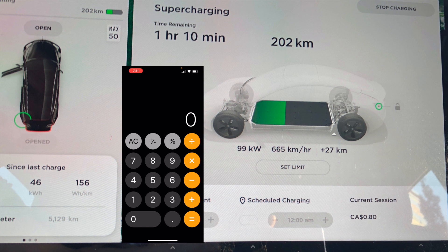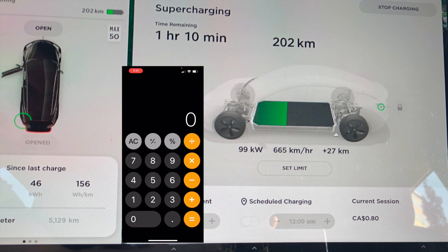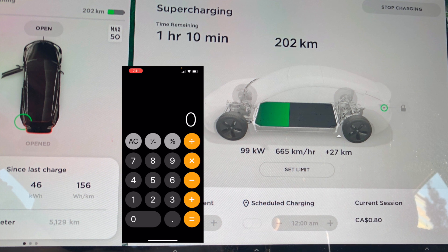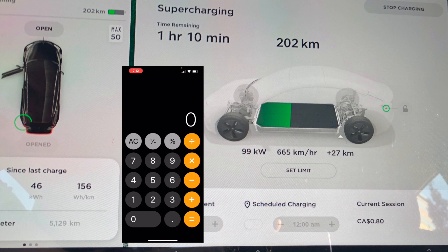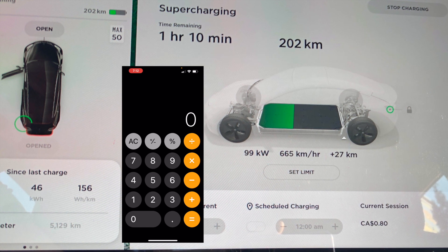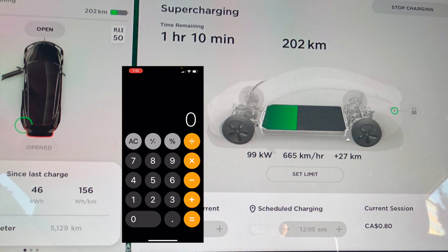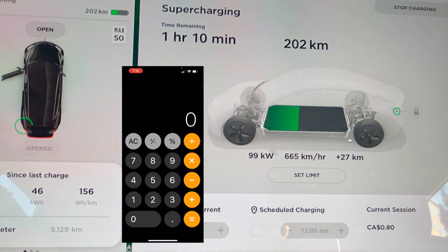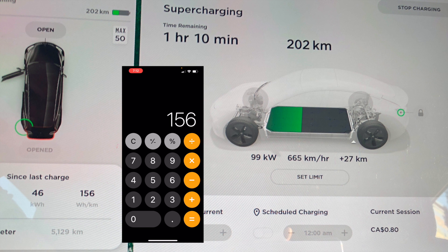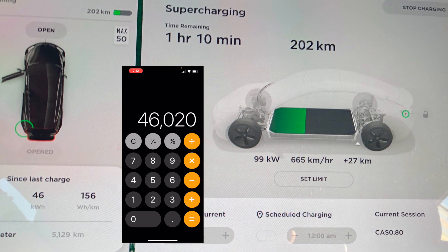First of all, you can see that since the last charge — which was a charge to 100% prior to leaving for Algonquin Park — there was 46 kilowatt hours that had been used, and our efficiency is 156 watt hours per kilometer. We can also see on the screen that we added 27 kilometers at the time when this photo was taken, and that there's 202 kilometers left. The distance traveled was along non-toll roads and it was 295 kilometers total. So if we take that 295 kilometers and multiply it by the efficiency of 156 watt hours per kilometer, we get 46,020 watt hours — or 46 kilowatt hours — being reported as used.